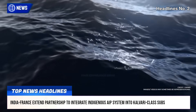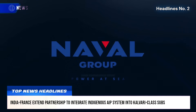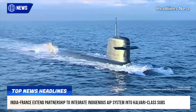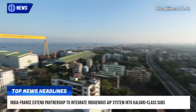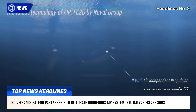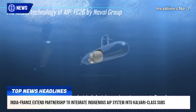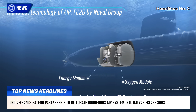Naval Group of France and India's Mazagon Dock Shipbuilders Ltd. have agreed to extend their strategic collaboration to support the integration of DRDO's indigenously developed air-independent propulsion system into the Indian Navy's Kalvari-class submarines. The agreement marks a key milestone in India's efforts to enhance underwater endurance and operational stealth of its conventional submarines.